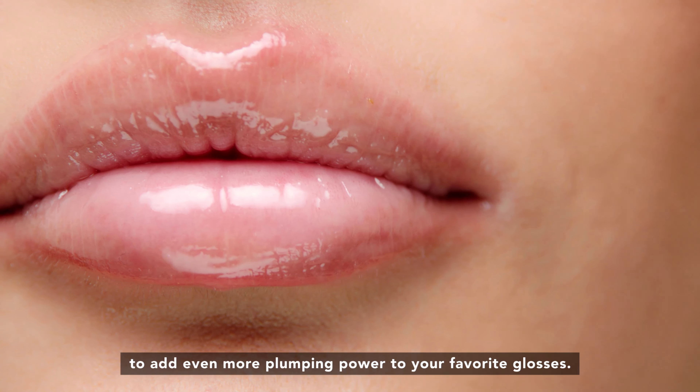This plumping-packed lip serum is appropriately named 'filler' because it's filled with effective plumping ingredients like pure vegan collagen, tripeptides, specialized hyaluronic acid filling spheres, and Tsubaki, avocado, and jojoba oils for hydrating and conditioning benefits.